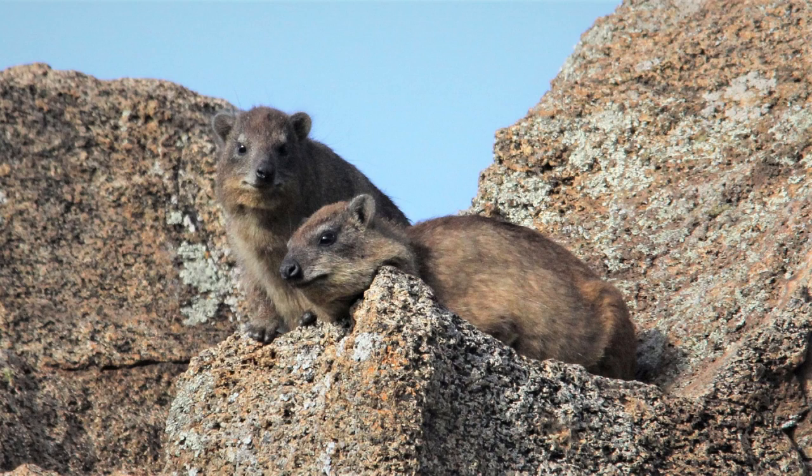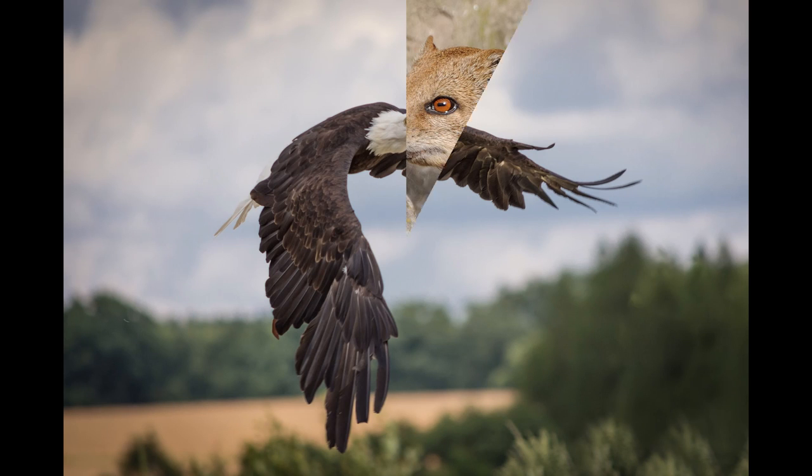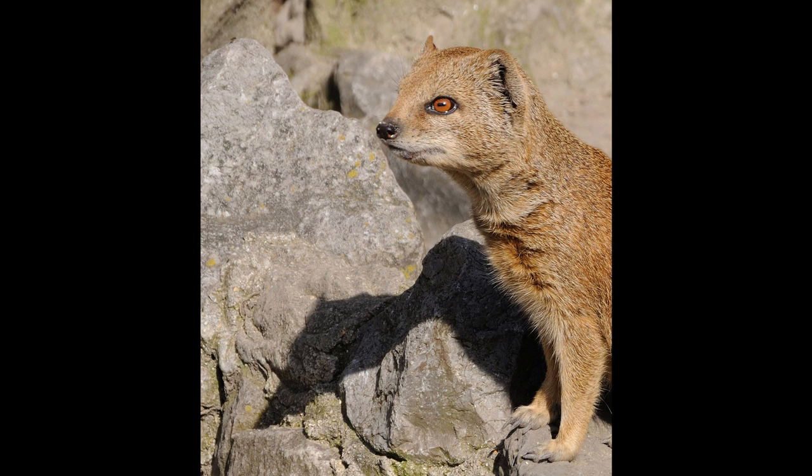Yellow mongooses frequently share warrens with ground squirrels (Xerus inauris) and meerkats (Suricata suricatta). They are preyed upon by jackals, snakes, and birds of prey such as eagles. Yellow mongooses are able to supplement their diet with fruits, nuts, and seeds. They are also creative hunters known to break open bird eggs by throwing them with their forepaws toward a solid rock or hard object. They live in burrows used as shelter from extreme weather and refuge from predators.